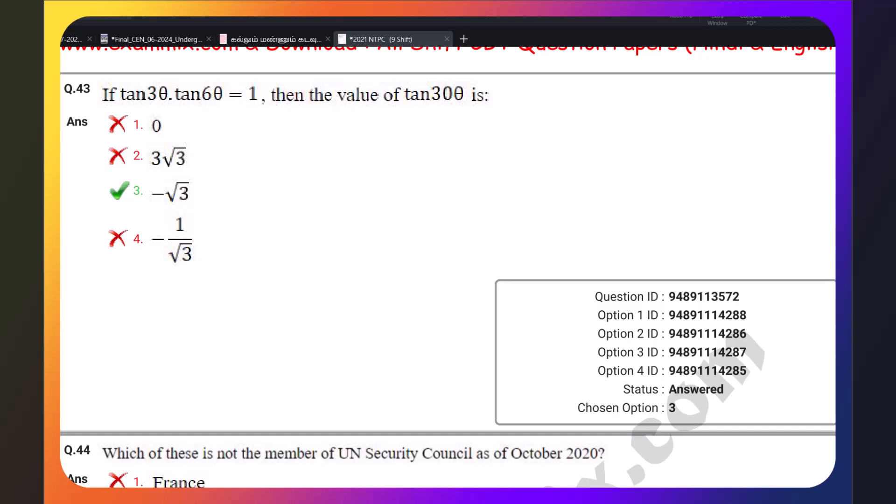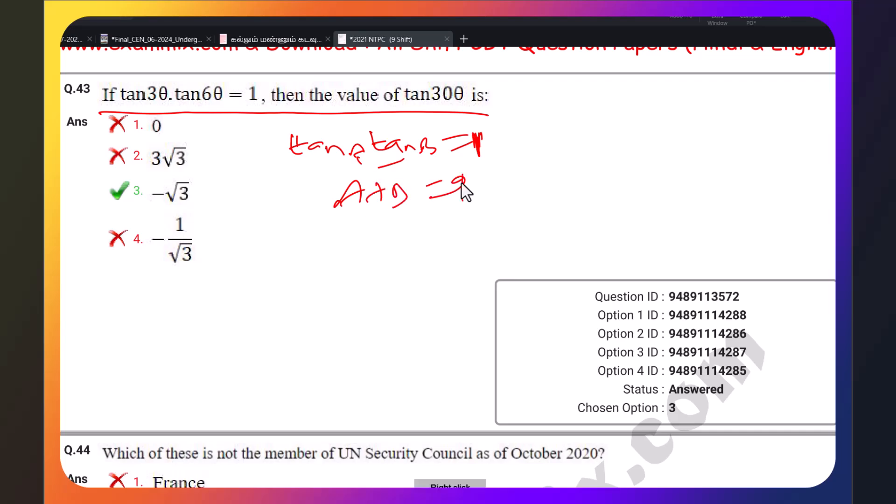Let's see the next question. If tan(a) · tan(b) = 1, with the condition that a + b = 90 degrees, this is equal to the value of 1. In this case, you will add the values.